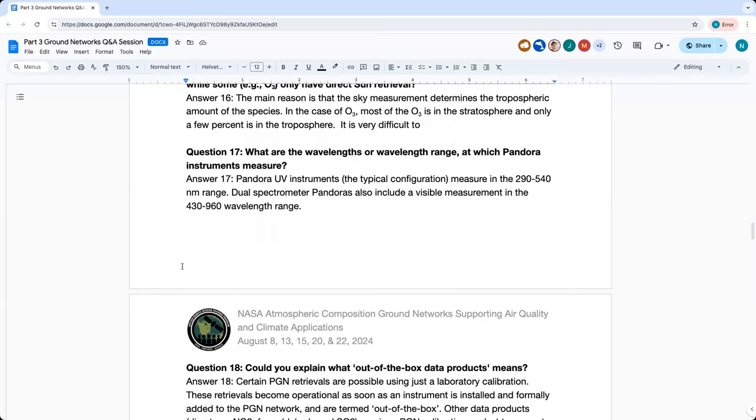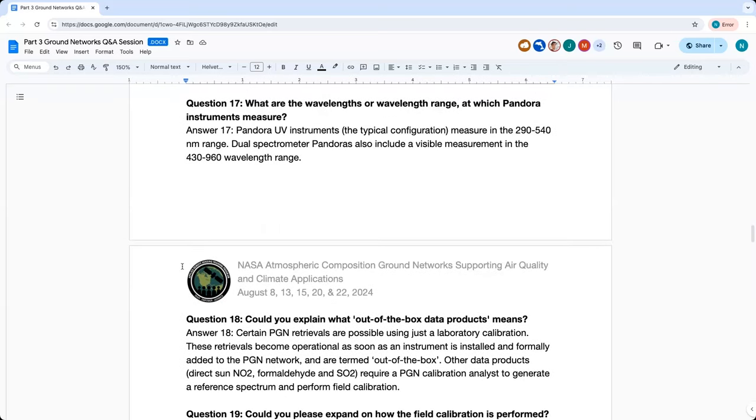Question seventeen: What are the wavelengths or wavelength ranges at which Pandora instruments measure? Most Pandora instruments have a UV-visible spectrometer and measure in the range of 290 to 540 nanometers. 2S instruments have two spectrometers, including an additional visible measurement in the 430 to 960 nanometer wavelength range.